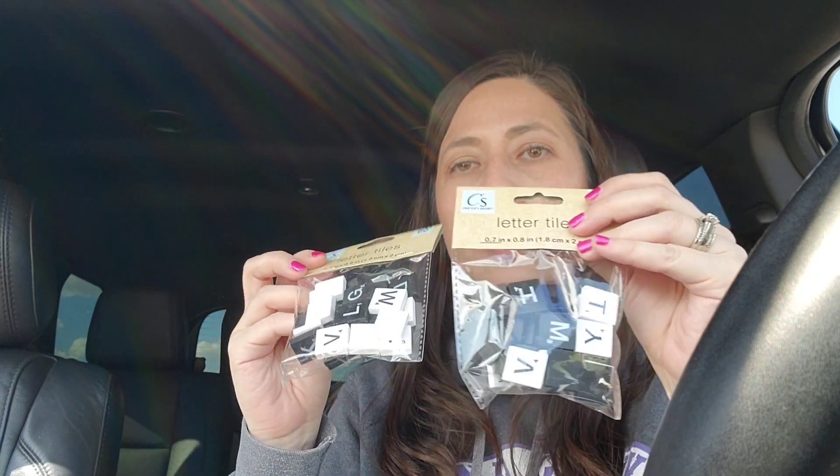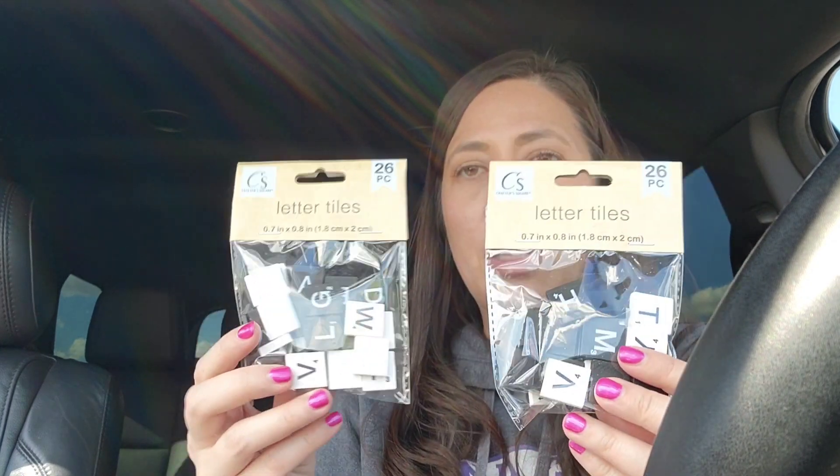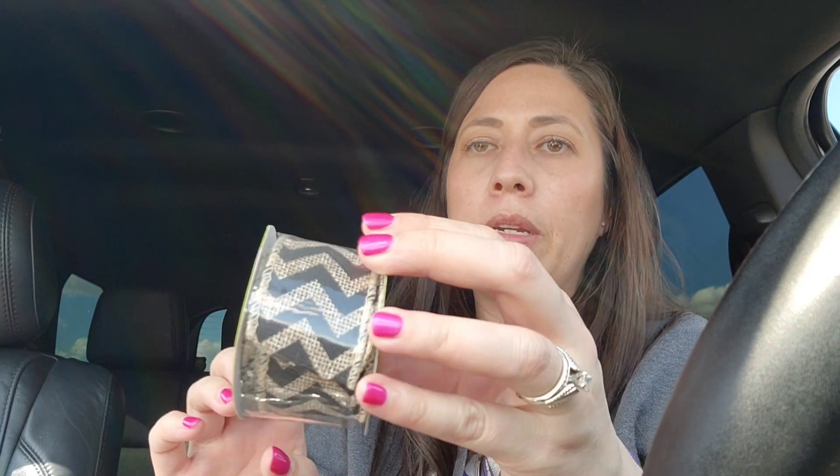I thought these were really cute — they're letter tiles like the game Scrabble. They're in black and white, and they also had some in just the regular wood color. I thought these would be really cute to put in my junk journal. Same for the ribbon — this chevron print burlap ribbon caught my eye. Basically, how I engaged with things for the junk journal today was: if it caught my eye, I grabbed it.